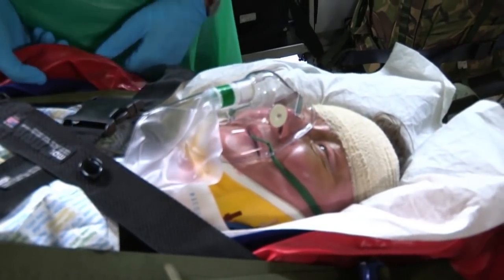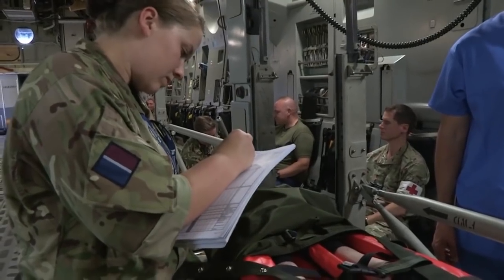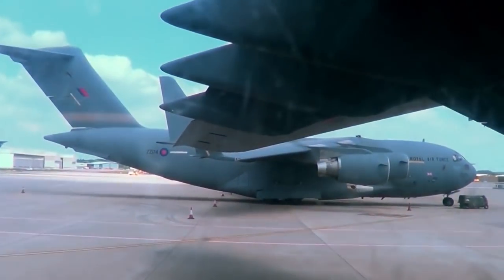'How are you feeling, Mary?' 'I'm all right.' It's amazing that patients can be treated exactly as if they were in hospital, except they're thousands of feet up in the air. Training like this is fantastically important for getting things right in a real emergency. And these guys have done such a good job that I basically completely forgot we weren't in the air — until I look out the window. Yep, that's definitely not Nepal.